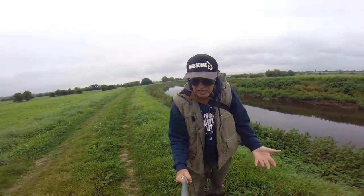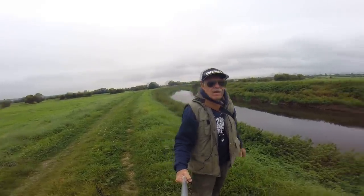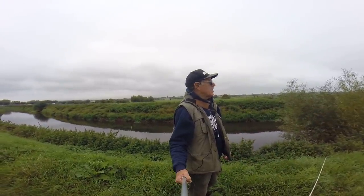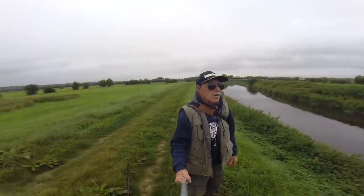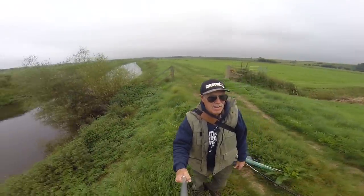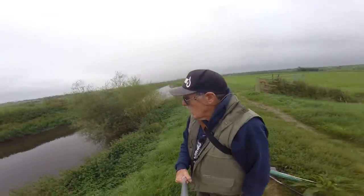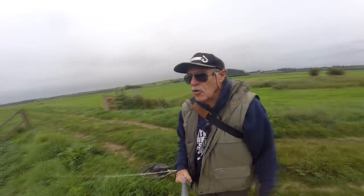I've got nothing to eat - it's all in the car. It's a grey, horrible day really. It's not raining so it's not too bad, but it's a bit depressing when you've got all this landscape - big, massive, flat area - and no features in the river. Let's have a go down here. One fish, one take, that's all it takes to turn it around.